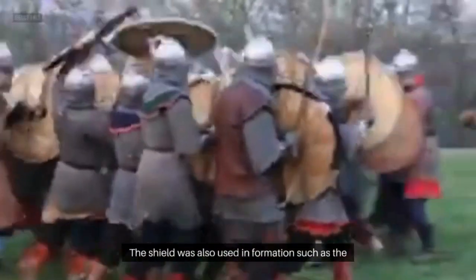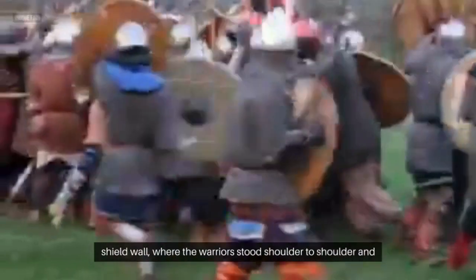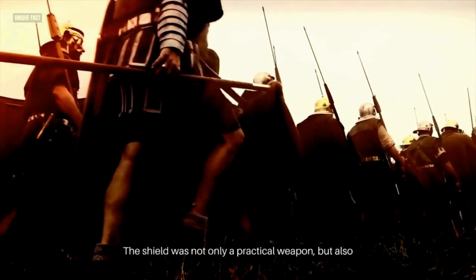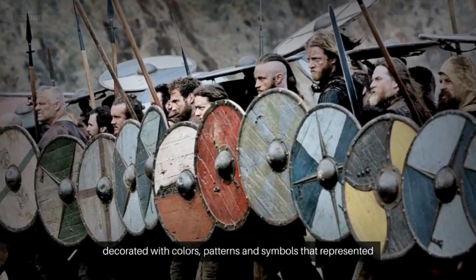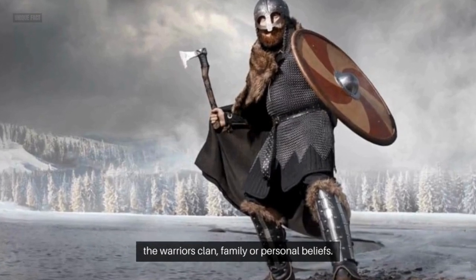The shield was also used in formation, such as the shield wall, where the warriors stood shoulder to shoulder and overlapped their shields to create a solid barrier. The shield was not only a practical weapon, but also a symbol of status and identity, as it was often decorated with colors, patterns, and symbols that represented the warriors' clan, family, or personal beliefs.